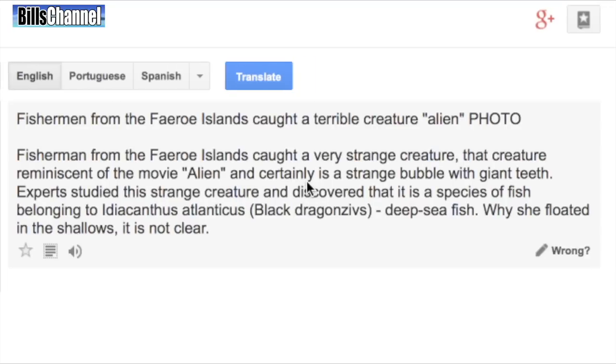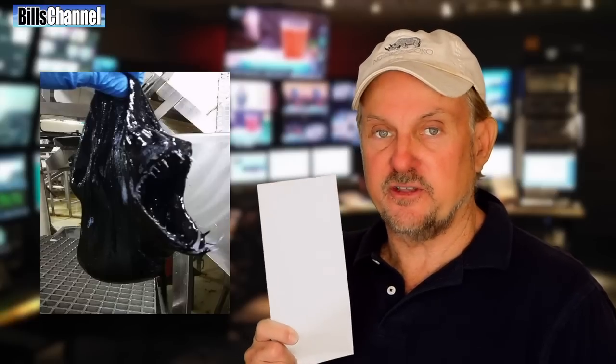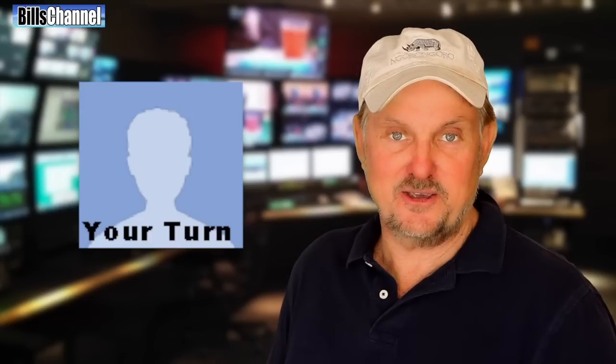I translated the article from Latvian into English and then combed through it for any details that could be used for further inquiry. What I found led me to the official answer of whether that thing is real or fake. I'm gonna reveal it in just a second, but first there's a little something you need to do.